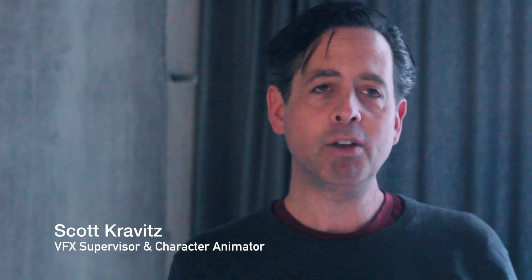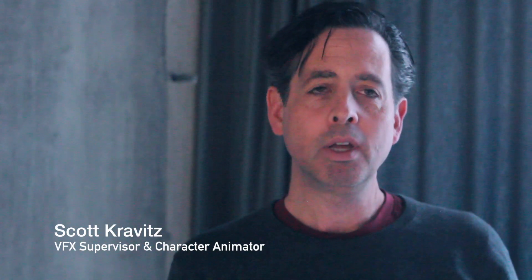As a character animator, I've worked on a lot of features like The Matrix Trilogy, Hop, Pirates of the Caribbean, and Superman Returns. The main consideration with doing motion capture on that scale is, of course, the cost.